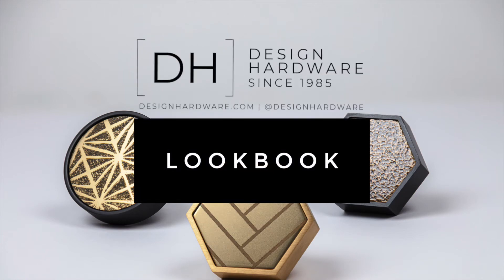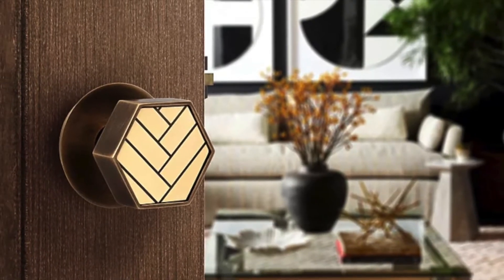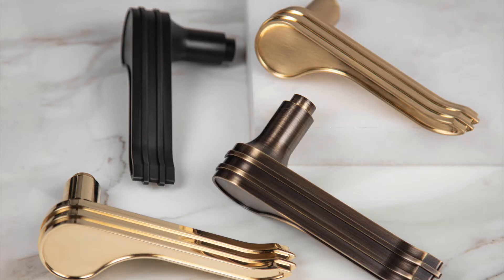For half a century, Accurate Lock and Hardware has been dedicated to providing the finest American-made locks and hardware solutions. Accurate Lock and Hardware fuses old-world craftsmanship with modern technology to create architectural hardware products of uncompromising quality.